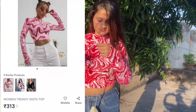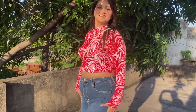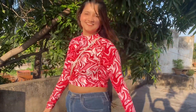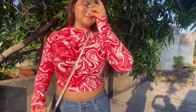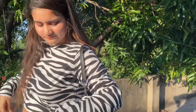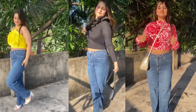The next top I ordered was a marble print top. I was very excited to open it, but I was disappointed. It didn't look good when wearing it, it felt very warm, and it looked like a ribbed material. I thought this would be the one, but it didn't work out. I didn't like this top at all.